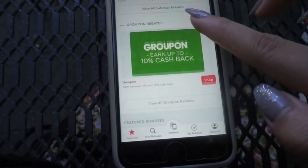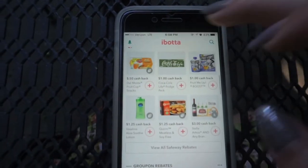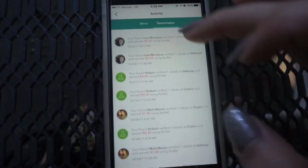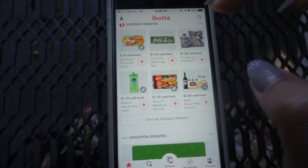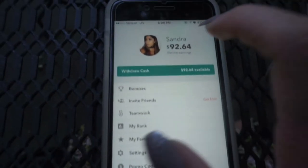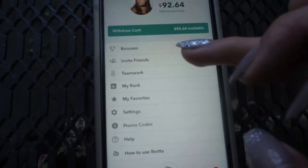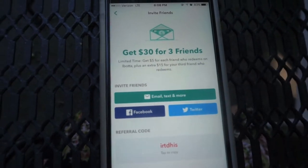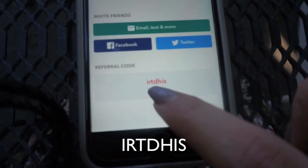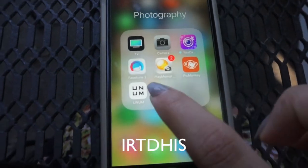Even if you go to Groupon you get cash back, and I've accumulated already like $92 — that's $92 in free money just from buying everyday things like pads. You can also invite friends and build a team for bonus cash back. Right now they're doing a get $30 for three friends promotion, and you can use my referral code if you want.